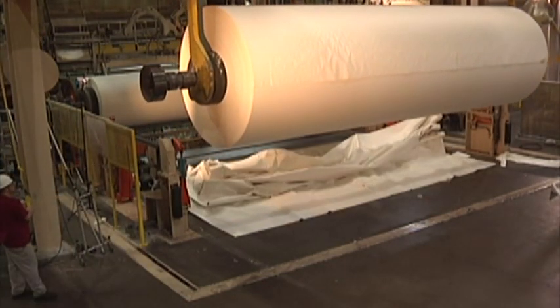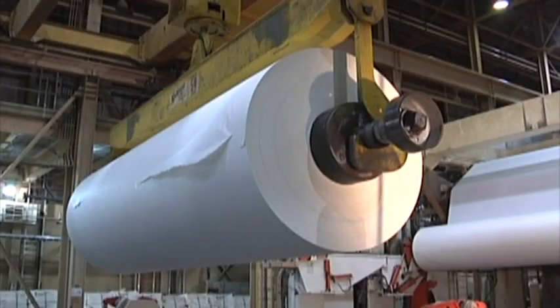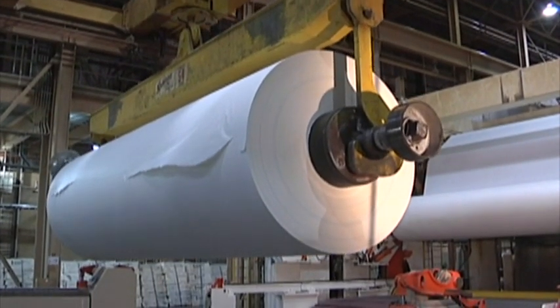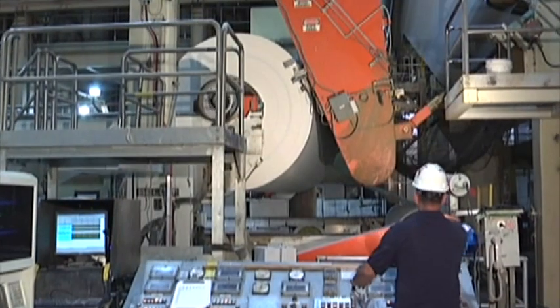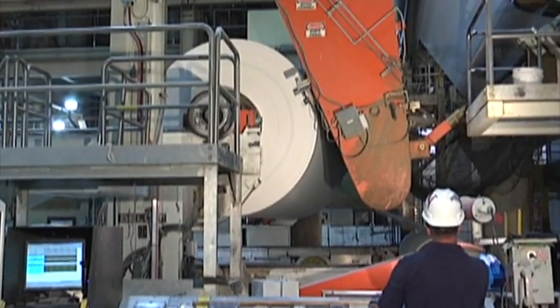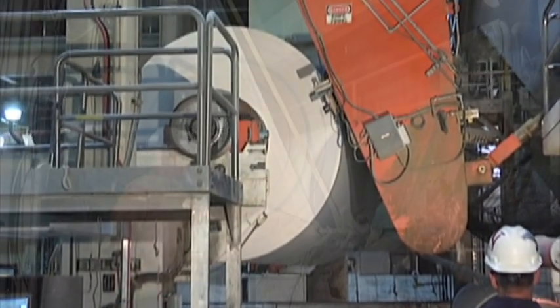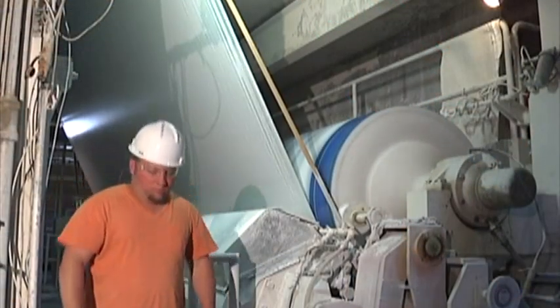The dried base sheet is then wound onto a spool. These spools are 30 feet wide and weigh as much as 40 tons. The spools are then moved to the next step in the process for coating and finishing. The coater applies a mixture of clay, latex, starch, and other additives to the sheet.